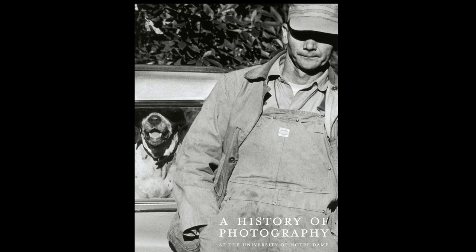I'm David Acton, Curator of Photographs at the Snite Museum, hoping you'll join us again for some observations on our exhibition Touchstones of the 20th Century.